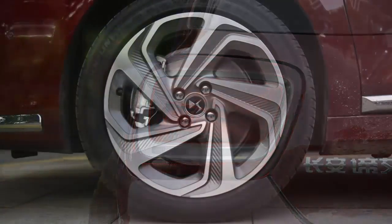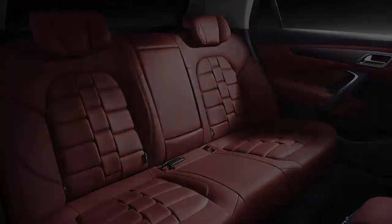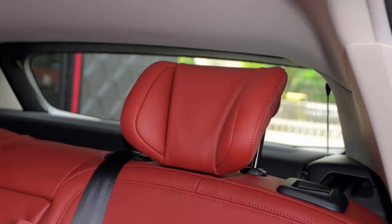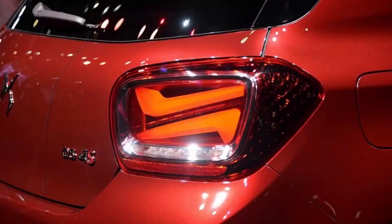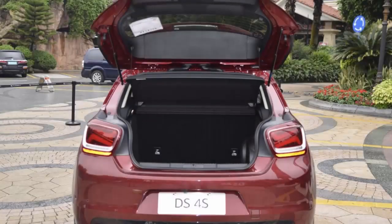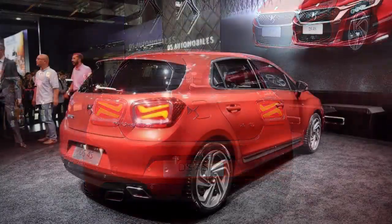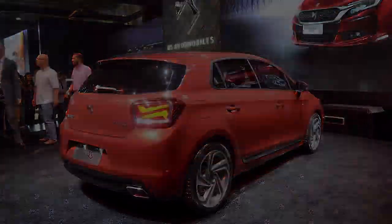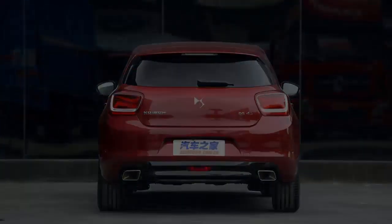The DS4S is also getting a relatively diverse array of engine configurations, with an entry-level 1.2-liter 3-cylinder PureTech unit packing 135 PS and 230 Nm, a mid-range 1.6-liter THP engine with 167 PS and 240 Nm, and a top-of-the-range 1.8-liter turbocharged unit good for 203 PS and 280 Nm.